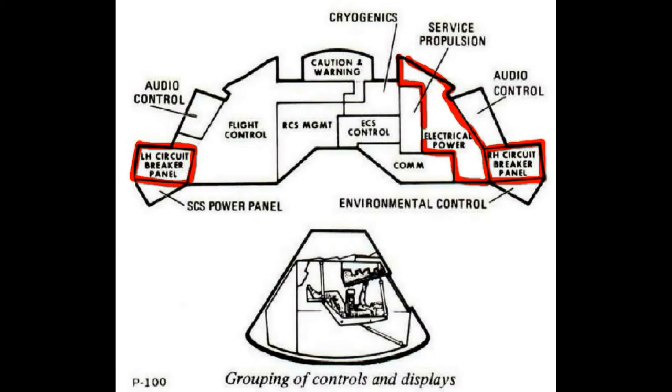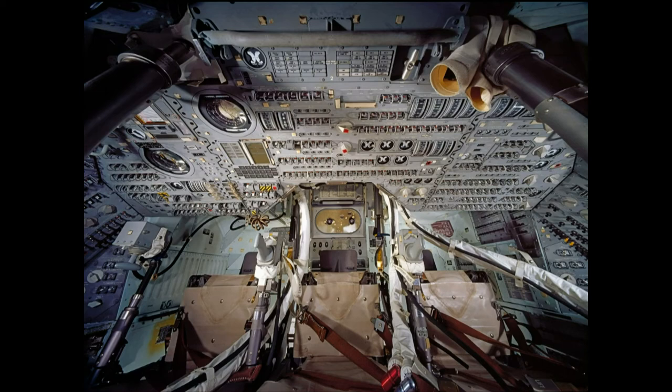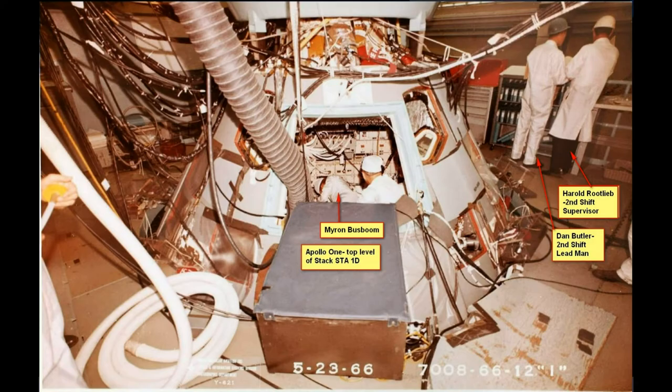We had three ACE stations in Downey, two at MSC in Texas, I believe three at Grumman Factory in New York, and six at KSC in Florida.